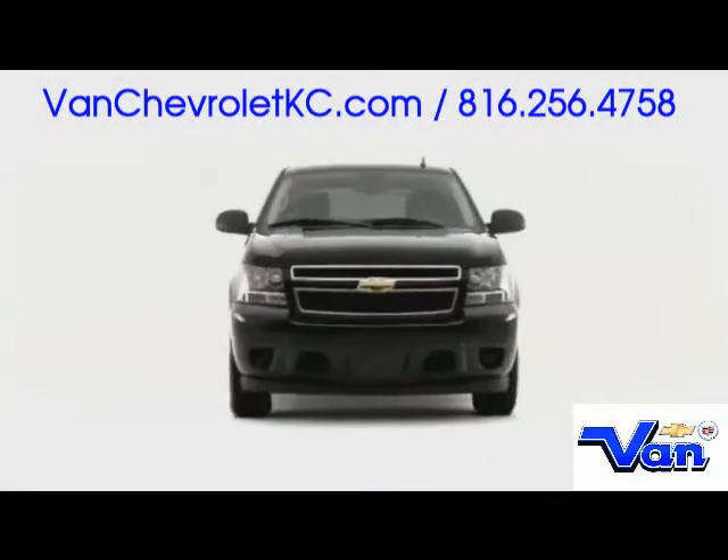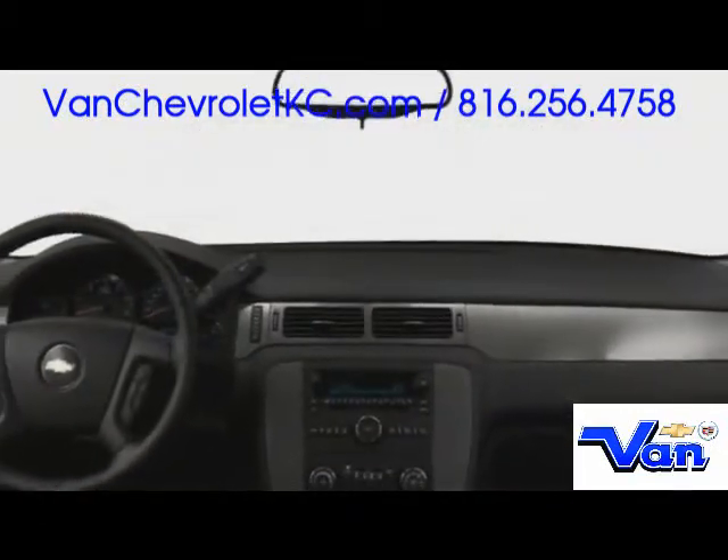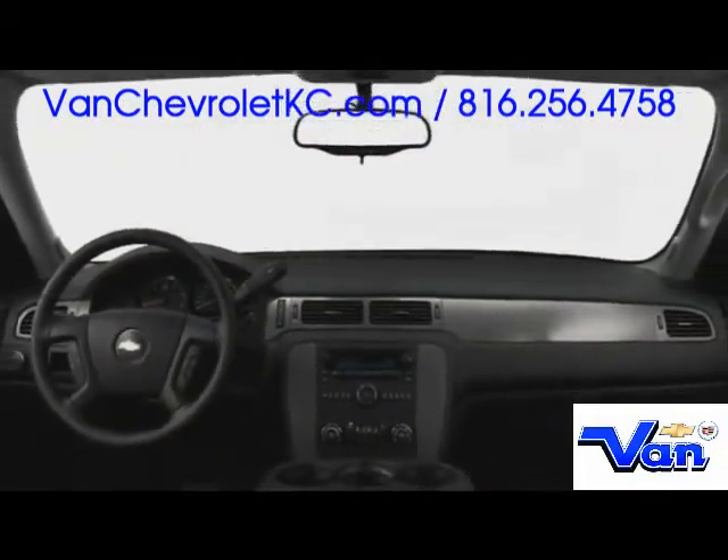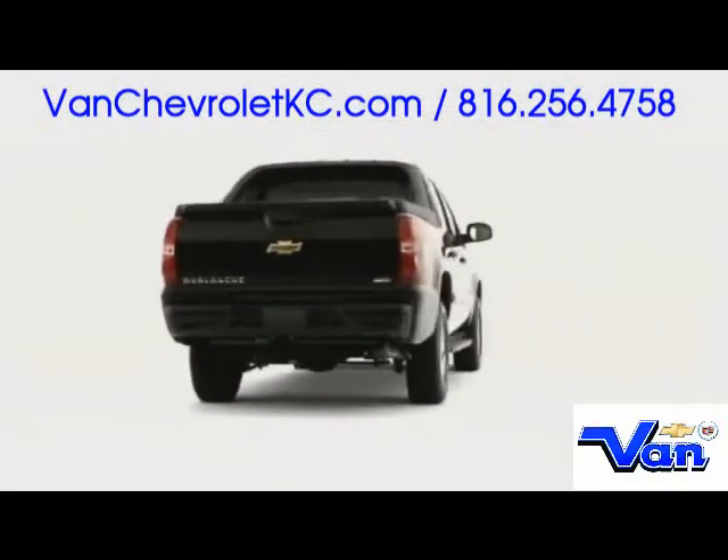The highly flexible 2009 Chevrolet Avalanche pickup successfully combines truck capability with sport utility vehicle comfort and practicality. Can you say versatility?